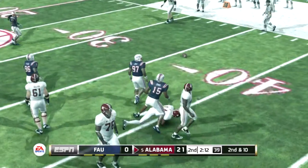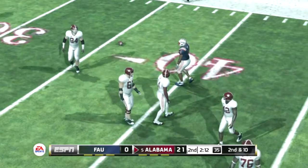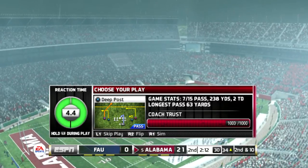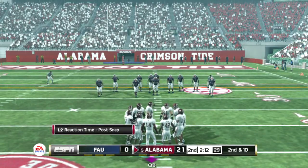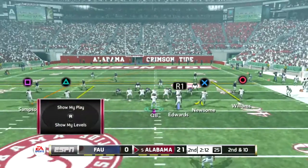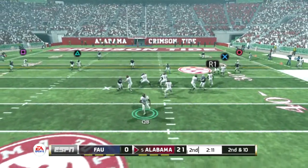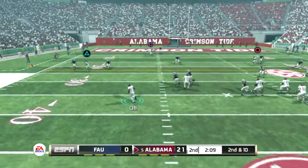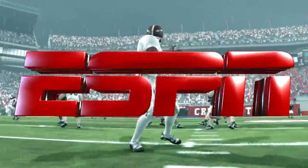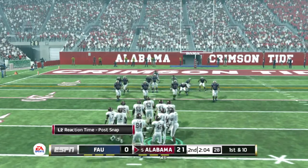This quarterback is tough as nails — he's going to sit in that pocket and give himself a chance. The only problem is at some point you've got to have that sixth sense on when to get out and avoid the pressure, or just throw the ball before you get hit. From the 34-yard line, second down. He tries to buy some time — tackle at the 23. They've got a solid drive going here, but it's not going to mean much without putting some points up on the board.